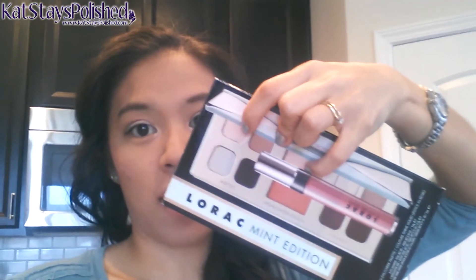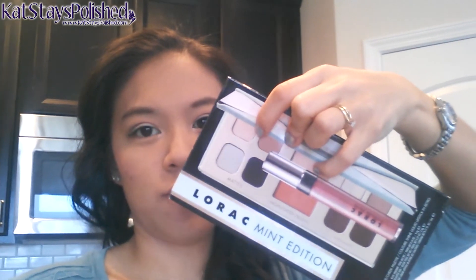Today for my makeup, I used my Lorac Mint Edition — this is the special one that came from Sephora. I basically used almost every single color. I may have just used every single color in here, except this top one up here, which is a matte white cream shade. But I used everything else. I got the mint green right on inside there — it's kind of hard to see.